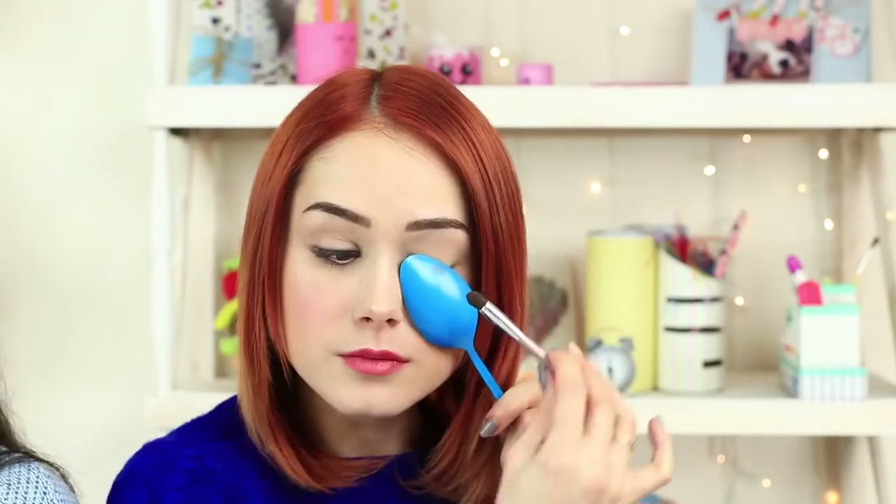Filling in your eyebrows with a ruler, applying eyeshadow with a spoon, or doing your makeup in boxing gloves? It's easy! Watch in our new video: How to Do Your Makeup in a Weird Way.